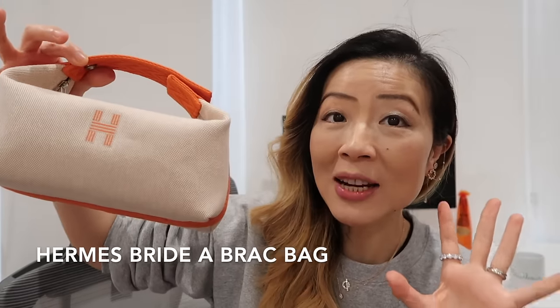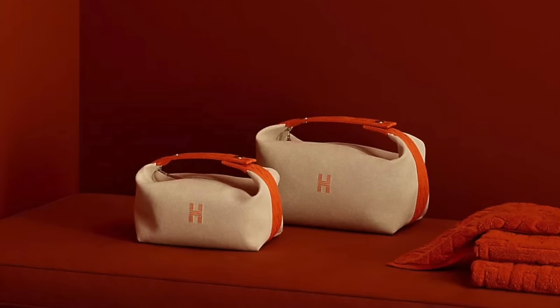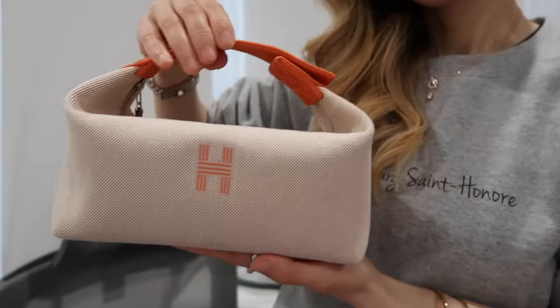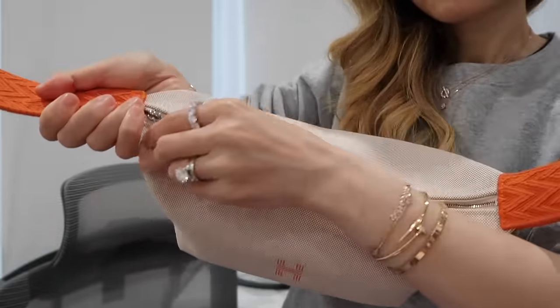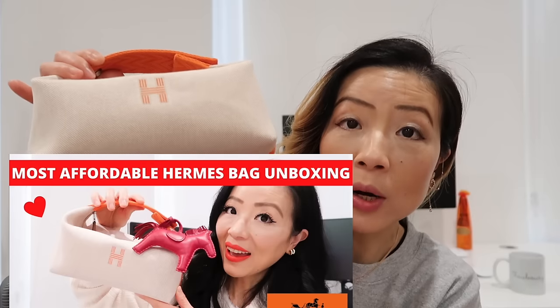Let's start with my Hermès Bride-a-Brac pouch in the small size — there's also a larger size which is bigger than this one, and I definitely prefer this size way more. If you are looking for the most affordable Hermès bag right now, this one is the perfect one. The small one is currently retail for $710. It has the embroidered H logo in the front with the matching woven orange handle. There are also many different color combos available in this style.